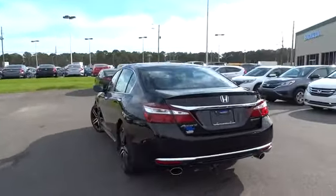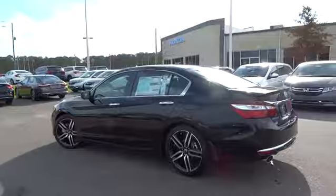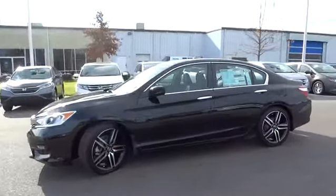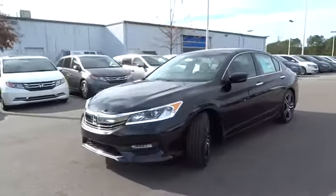Keyless entry, backup camera, leather-wrapped steering wheel, Bluetooth, driver lumbar, power steering, adjustable steering wheel, driver airbag.